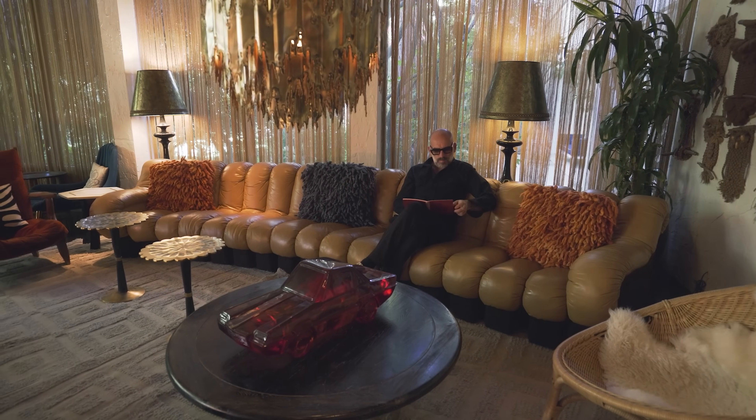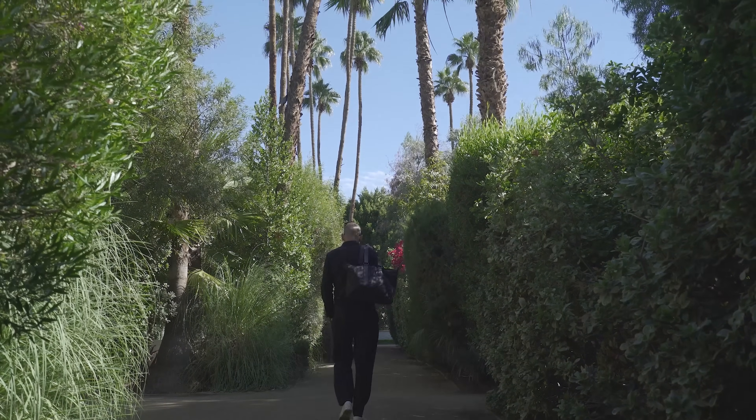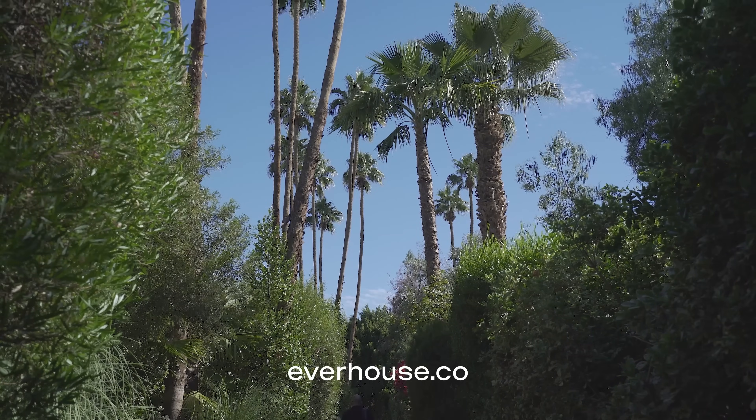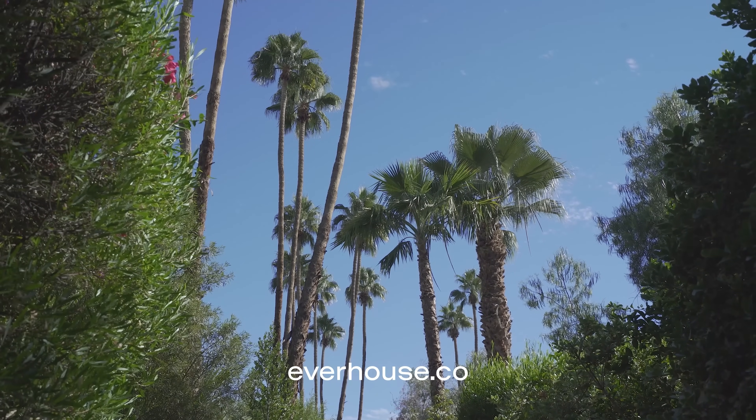And with that, we conclude another episode. So if you're ever in Palm Springs, come treat yourself at the Parker. If you like this episode, please do subscribe, and as the kids would say, smash that like button. See you next time. Bye.